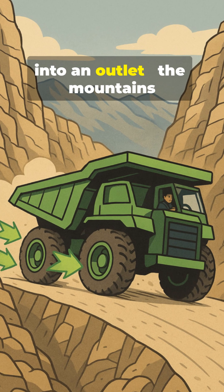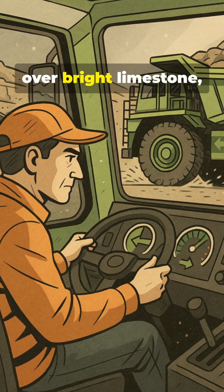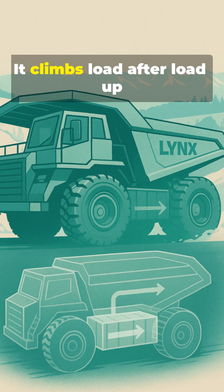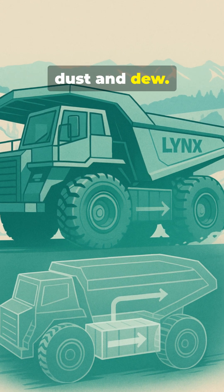This dump truck doesn't plug into an outlet — the mountains charge it. In the Bernese Jura, a giant called Lynx rolls over bright limestone, as quietly as a subway in a tunnel, but with the power of a quarry. It climbs load after load up the winding roads, while the morning is still cold and the air smells of dust and dew.